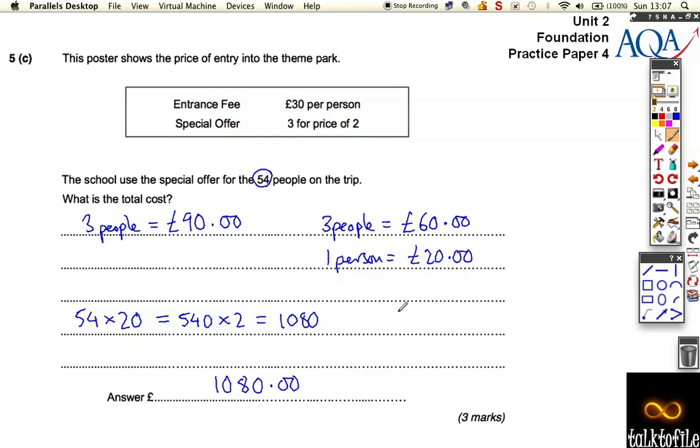There's another way you can look at it. If there are 54 people going and it's three for the price of two, you can work out that 18 people go free and 36 people pay. So you do 36 times £30, which is 360 plus 360 plus 360 — that's £1080 again. It doesn't matter which way you do it. I quite like the blue method because you work out the saving upfront and it makes the calculation a little bit easier, but you can look at it either way.